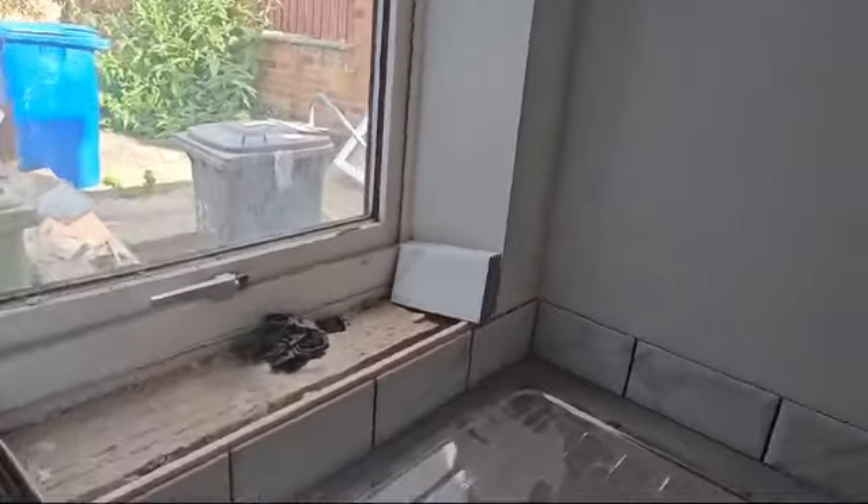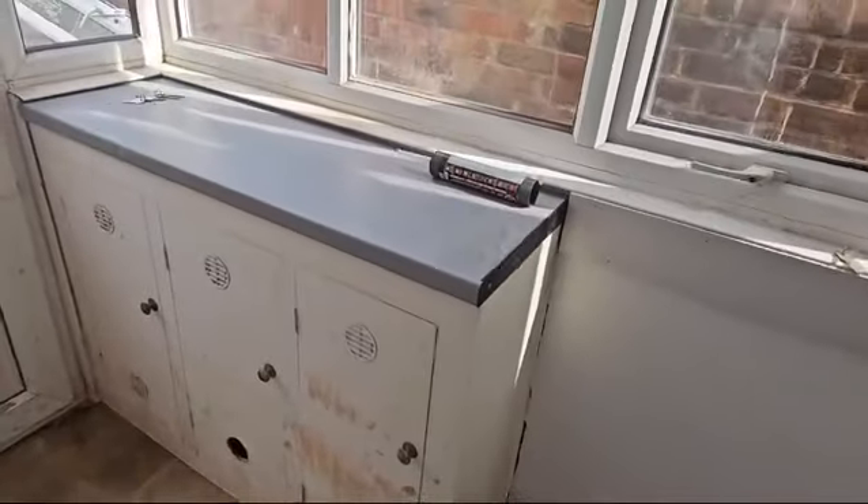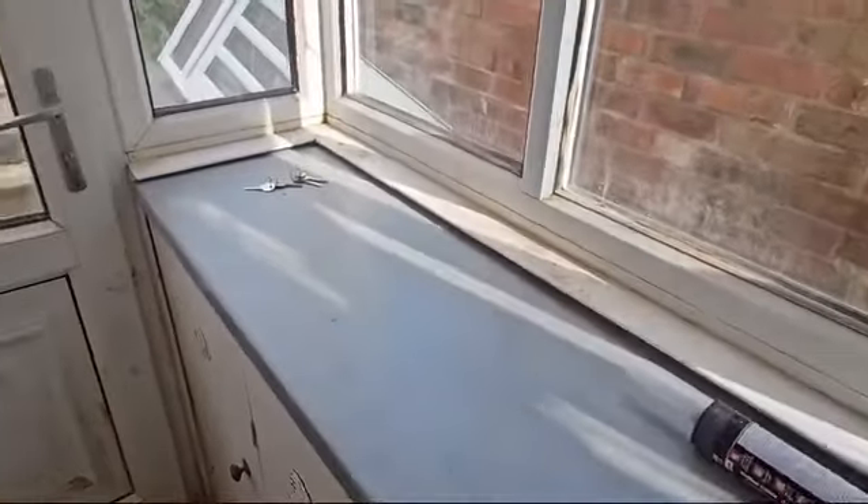Going to make a window ledge for on there. There was a bit of worktop left over, so we've put a little worktop on here. We've serviced all the windows in here so they're all working as they should be.